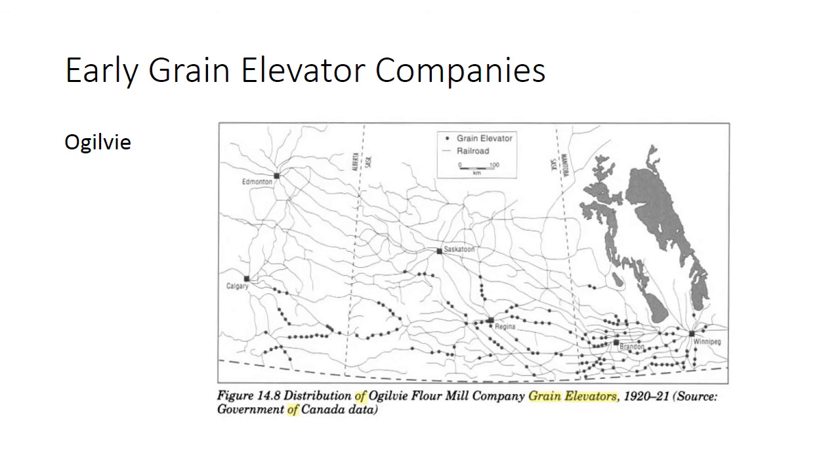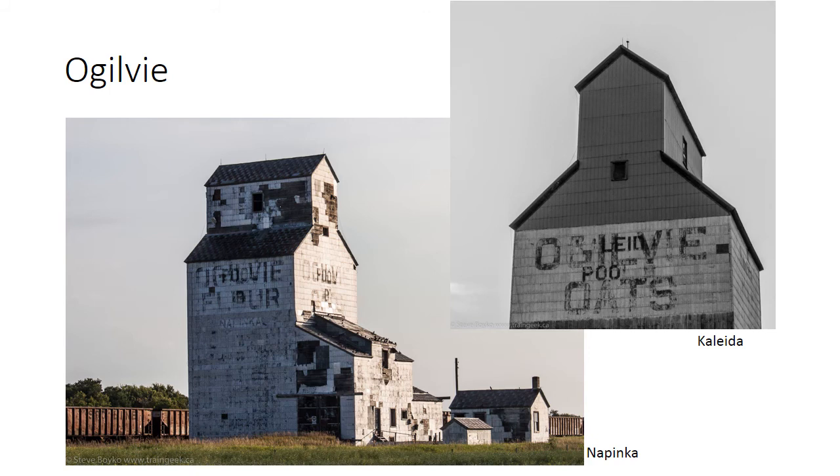Many of the early grain elevator companies were flour mill companies such as Ogilvy. Here you can see a map dated 1920 showing where the Ogilvy flour mill elevators were across the prairies — you can see many of them were in Manitoba. I've seen two Ogilvy grain elevators in Manitoba: the first is in Kalita, where you can see the Ogilvy oats showing through the pool logo, and the other was in Nipinka. This shows that elevators often changed hands several times during the life of the elevator. In many cases, the Manitoba Pool bought elevators from other companies and made them Pool B or Pool C elevators, secondary elevators.